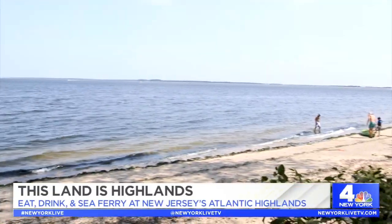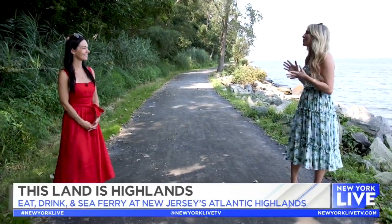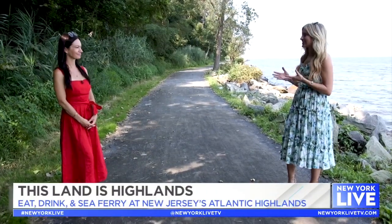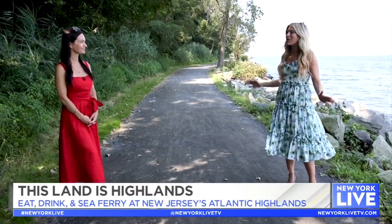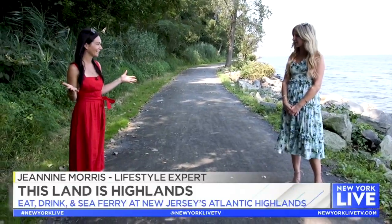Even though I'm a Jersey girl, there are so many places I have yet to explore. Today I'm here with fellow Jersey girl and lifestyle expert Janine Morris to tell me all about the Atlantic Highlands and the Highlands. So tell me about where we are. Well, this is our first stop — can you even believe we're still in New Jersey? No, I feel like I'm on vacation!